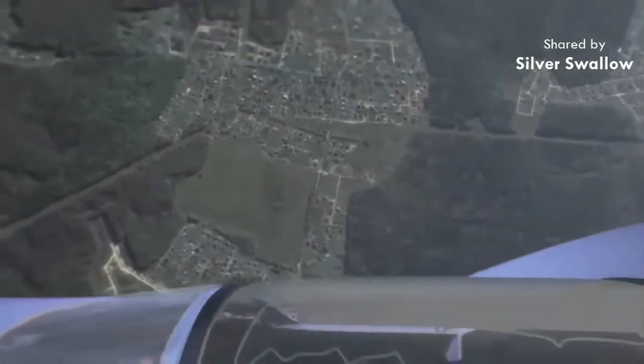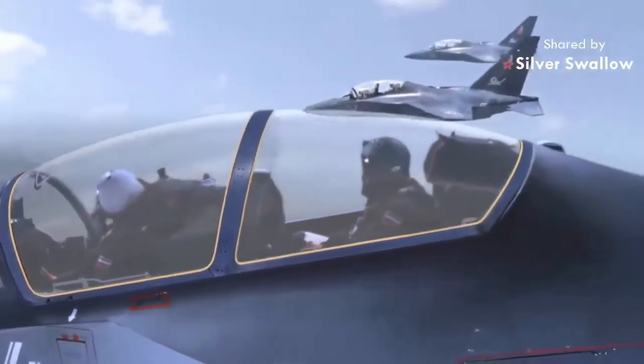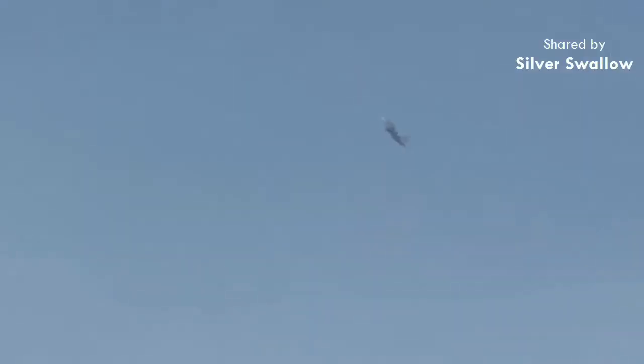The Yak-130 is powered by a pair of Progress AI-222-25 series turbofans, with each installation rated up to 5,500 pounds of thrust. These supply the airframe with a listed top speed of 644 miles per hour; cruise speed is in the general vicinity of 550 miles per hour, while the aircraft's internal fuel allows for an operational range of 1,600 miles. Its pressurized cabin and high-thrust engines allow operations up to 42,600 feet, and the rate of climb is a reported 10,000 feet per minute.